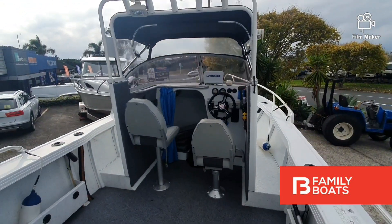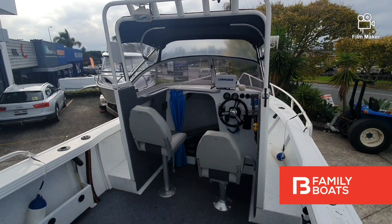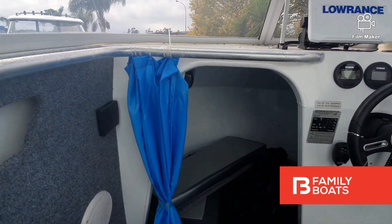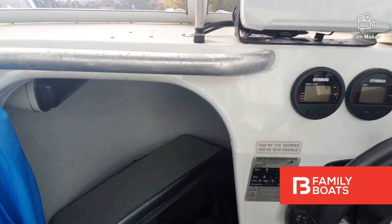Stepping on board, here are some of our favourite features: centre console with rocket launcher, canopy and clears, marine carpet, and a small cabin with infill squab and privacy curtain.